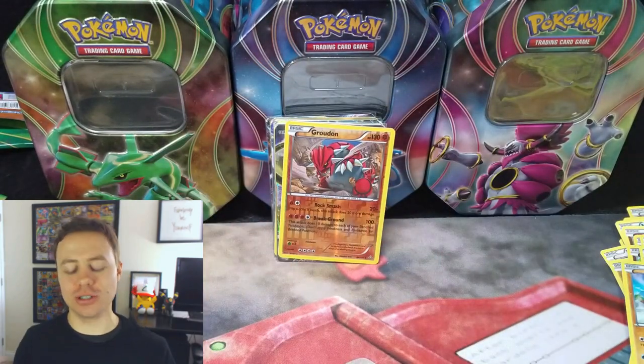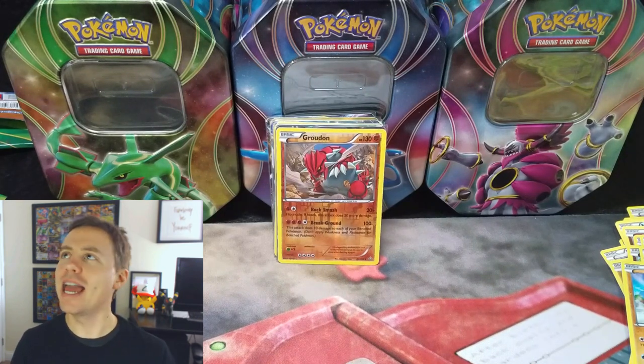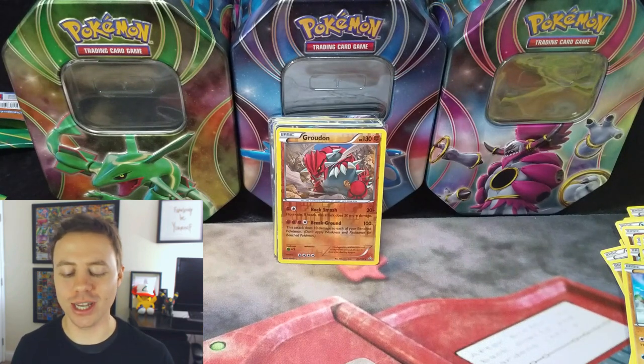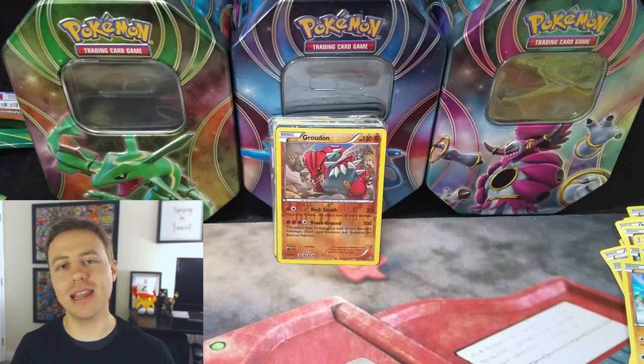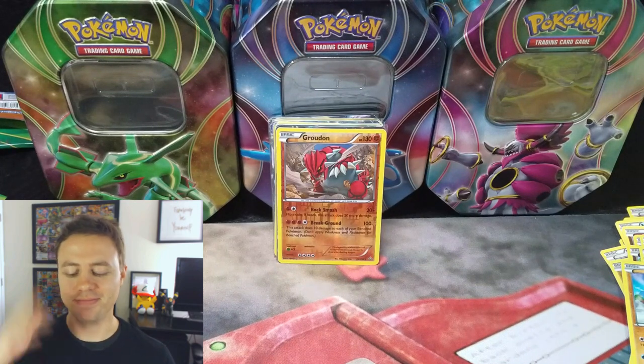Well, I hope you guys enjoyed this video — it was a lot of fun to make. Be sure to thumbs up if you enjoyed it. Thank you so much for watching, I really appreciate it. Stick around — you know me, I got plenty more coming up. This is Pokemon Unwrapped, and you guys have a fantastic day. See ya!